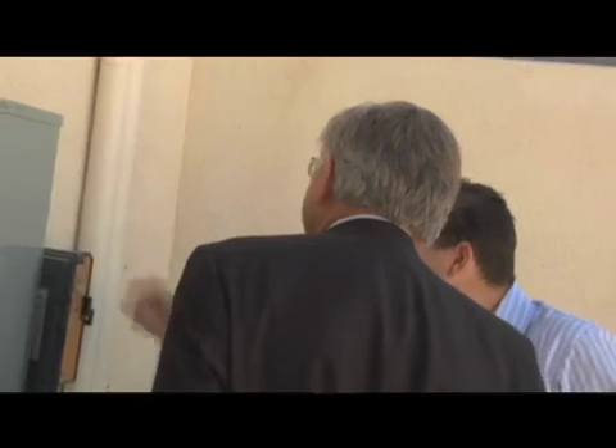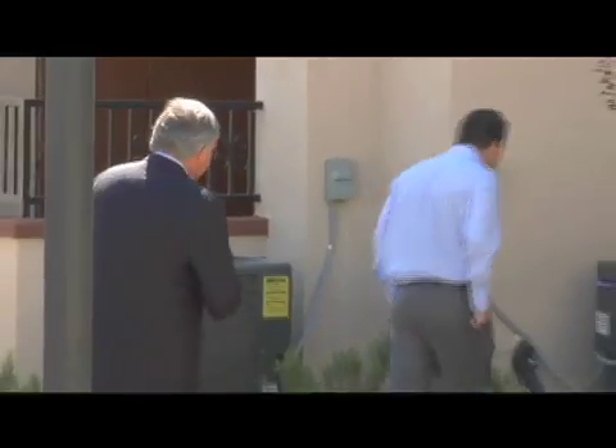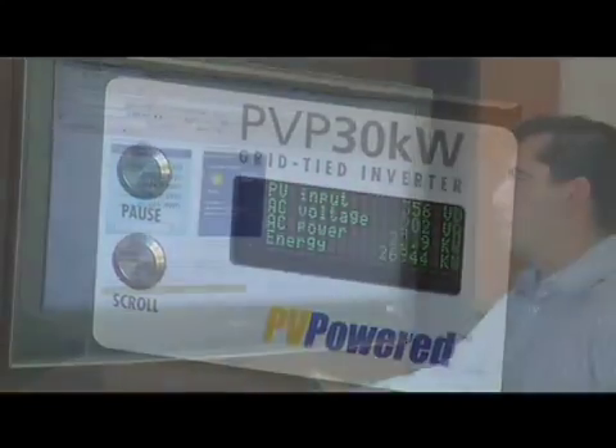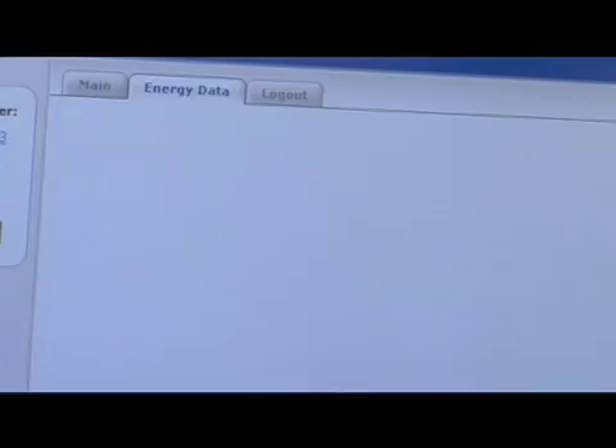Our inverter, which is in the pool equipment room, is hooked up to the internet and it calculates how much power is being produced at any given time. If the inverter is down for some reason, we can tell. We can look at historical data — how much it's produced for a week, month, or year. The monthly data lets me look at our Edison bill and see where we are on usage, and also how much we produced. It gives me both sides of the coin.